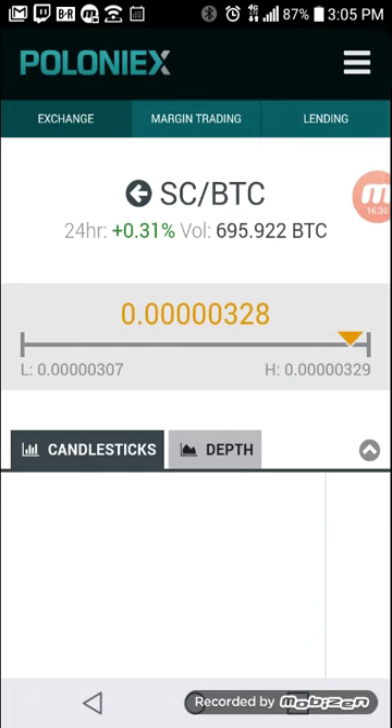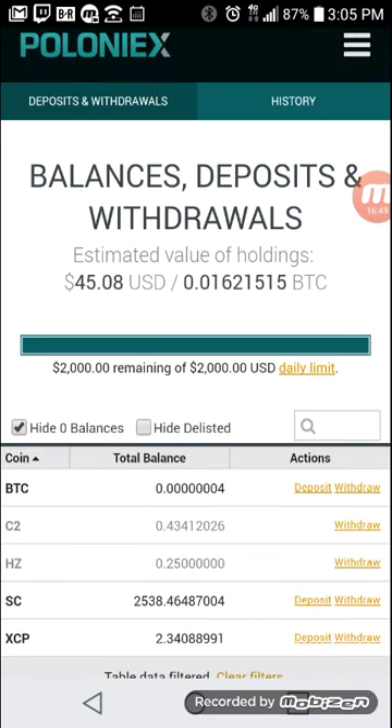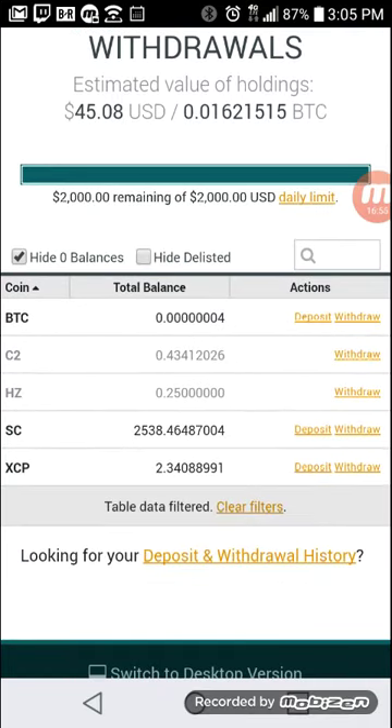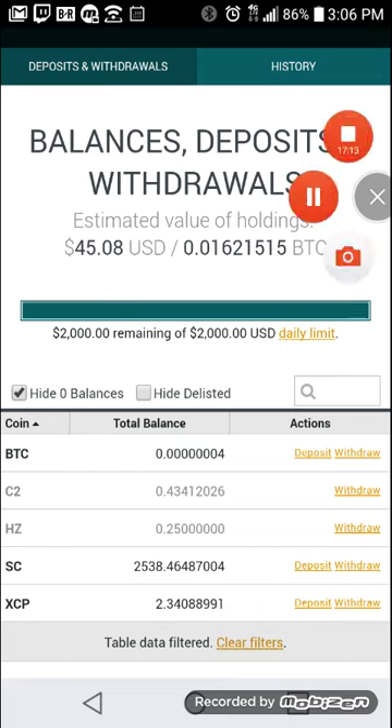That's how you day trade the Powerhouse way. Thanks for watching — see you guys on the next episode. Before I go, let me show you my balance: I'm at $45.08 on Poloniex. I have SC — the Siacoin I bought here in the video — and I'm waiting on it to hit the sell target. I have those two positions and both are set at two percent. That's all for the day trade. See you guys later!